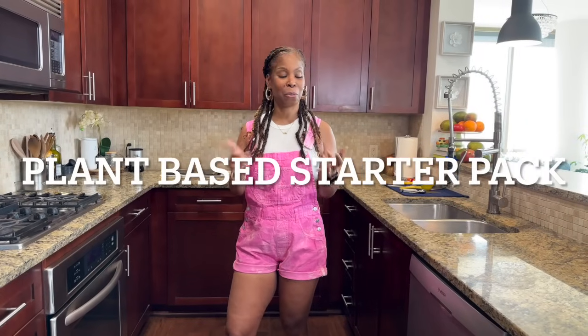Hi guys, welcome to my vegan kitchen. I'm Michelle. So you went plant-based, or you're thinking about going plant-based, but you have no idea what to do, what to eat, where you should start. Well, this is the perfect video for you, because in this video, this is the plant-based starter pack. I'm going to show you breakfast, lunch, dinner, and even a snack — what you need to go plant-based. Come with me, I'm going to show you now.